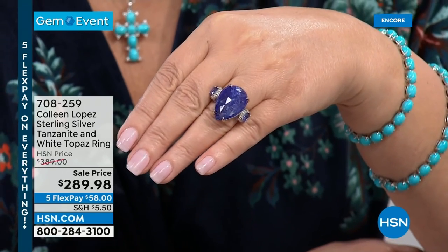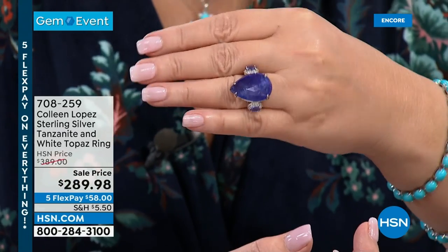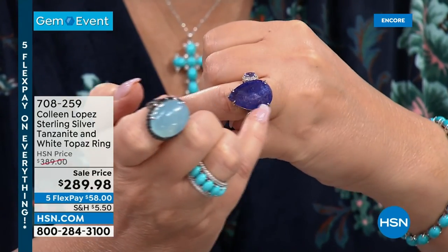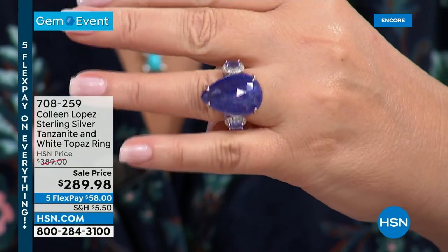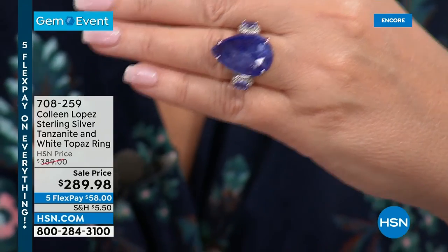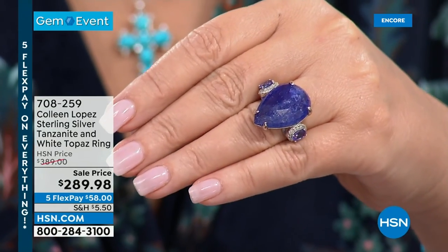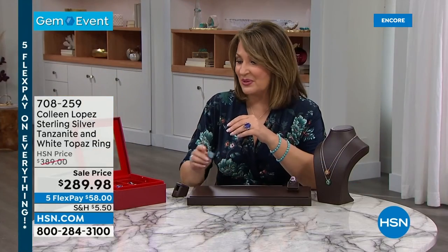Tanzanite is one of my all-time favorite stones — I love the blues. If you are looking for the most stunning tanzanite ring, you have beautiful 4A quality tanzanite at either side and this large 28-carat rock in the center. It's not perfectly clear, but it is genuine, beautifully faceted, and fascinating. It's $289.98 — we took $100 off. I don't think we have a lot of this. Only about 130 people can own it.